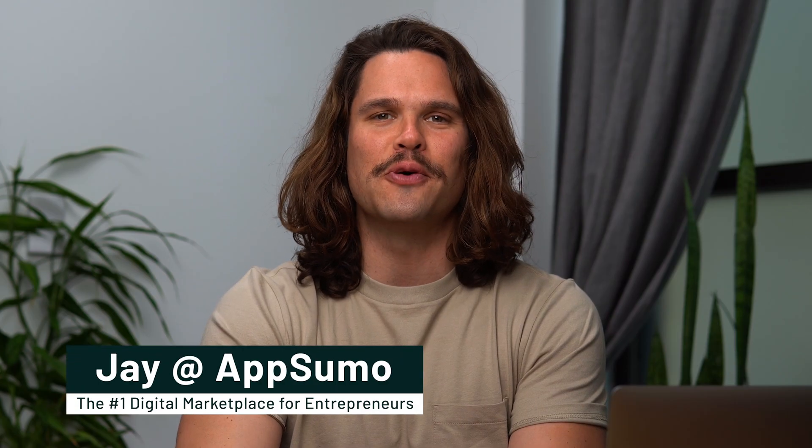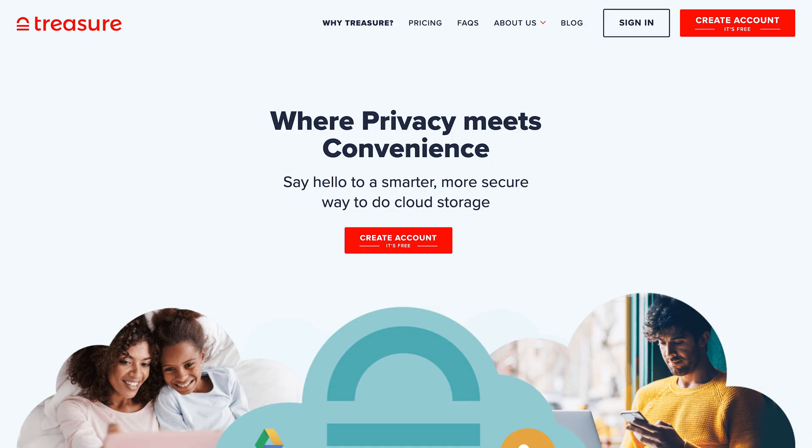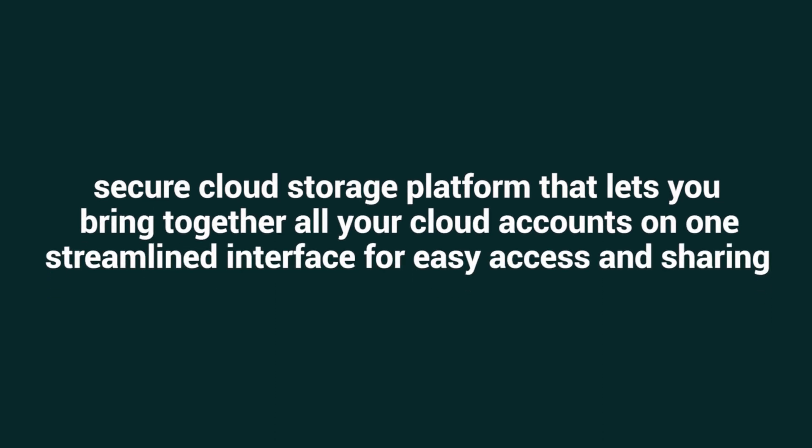What's good, Sumo-Links? Jay here with AppSumo, the number one digital marketplace for entrepreneurs, and today I'm excited to tell you all about Treasure, the secure cloud storage platform that lets you bring together all your cloud accounts on one streamlined interface for easy access and sharing.